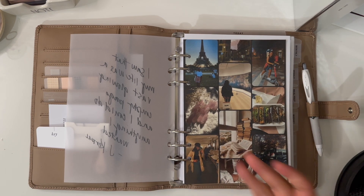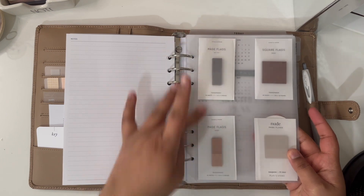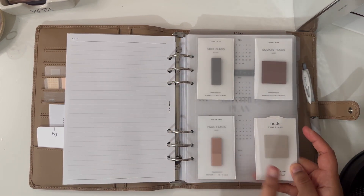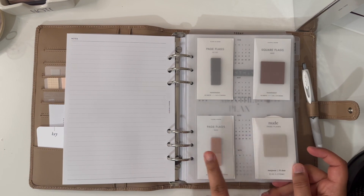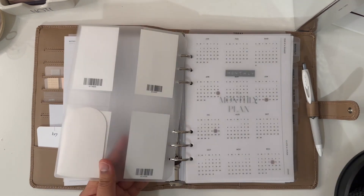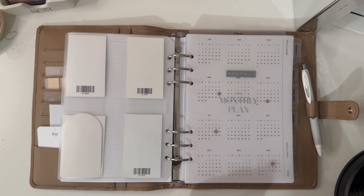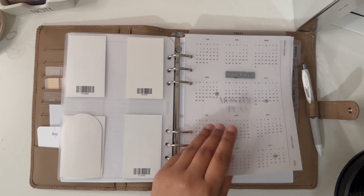I have two square page flags and two regular page flags. Behind that I have more flags — three from Cloth and Paper, one from Planet Stow, and one from Casa Ricci called Olat. Then I have the year-at-a-glance for 2024 on vellum. I used the Cloth and Paper transparent circles on it and I really like how it turned out.